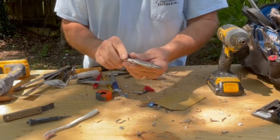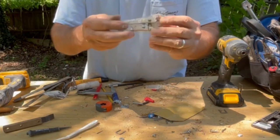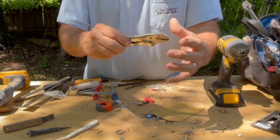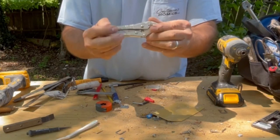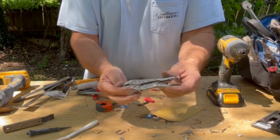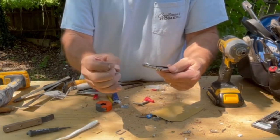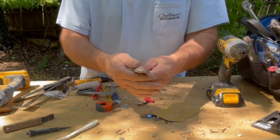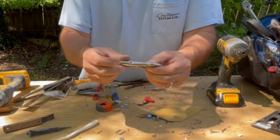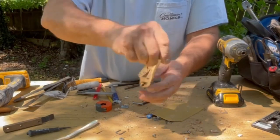Vice grips — these are adjustable pliers. Vice Grip is the manufacturer — get the original. This is a smaller version; they sell bigger versions and all kinds of shapes and sizes. The reason I have a small one here is that there's always that situation where your fingernails can't get it, a pair of pliers don't work, and you need it to really hold on. You might not have a good turning radius — like in an automotive engine or on a hose bib — you grab that thing and you can almost just leave it on there.